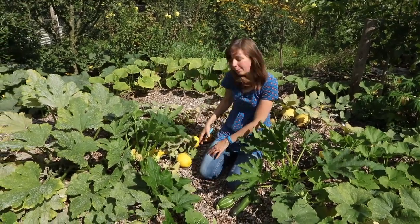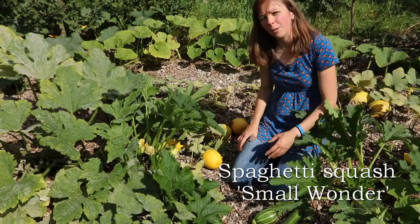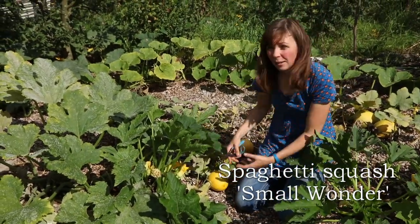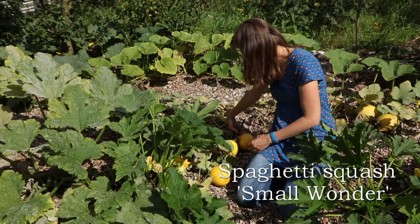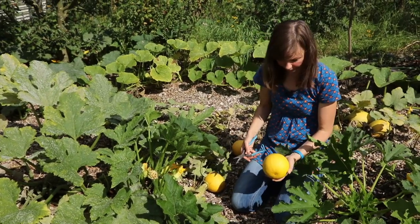Here behind me is a spaghetti squash variety — a different one than I grew last year. This one has smaller fruits and I think that's actually handier in the kitchen. These are ready, I think, so I will pick one or two so that we can try them this week.